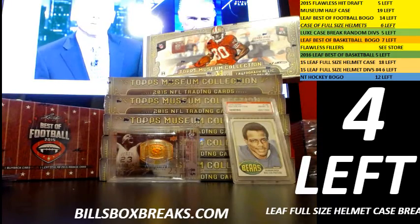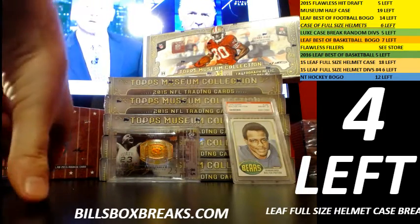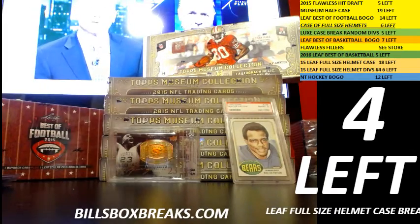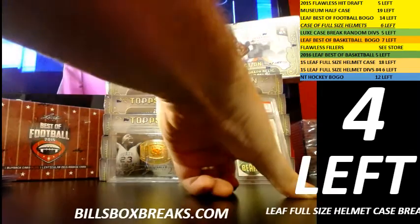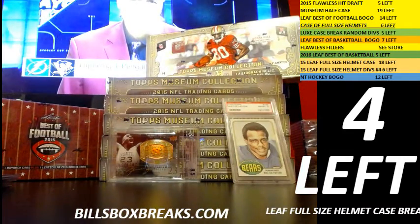Alright guys, if you're just joining, we got a full case of helmets coming up next. We got Leaf Best of Football — been snagging some sick hits out of there, Tom Brady rookie, some nice vintage hits. Also got some Best of Basketball. Thanks for joining, hope you had fun — especially the Browns fans — and we'll see you on the next one.